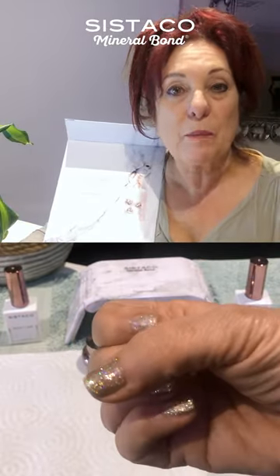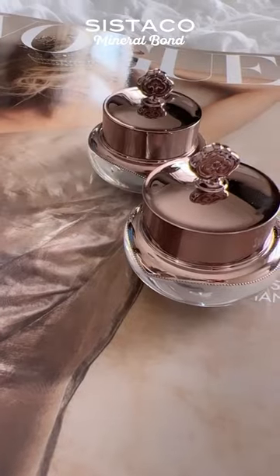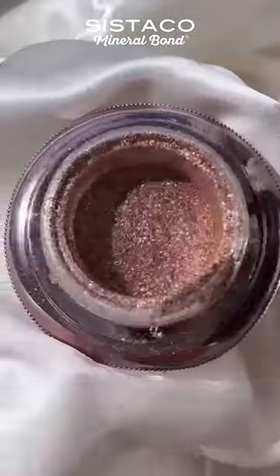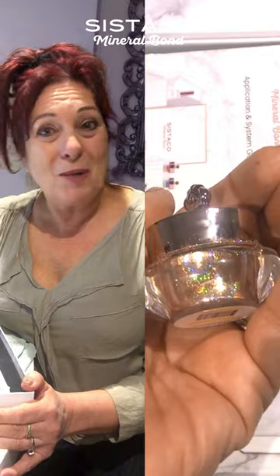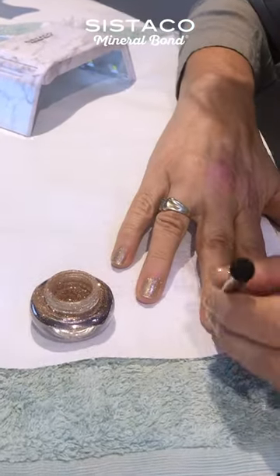If you love having perfect nails but don't like the damage from salons, then you need this. As a busy mom, finding the time is very difficult, whereas I can do this from home, and it's fantastic. SysTiCo is my official go-to for salon nails at home.